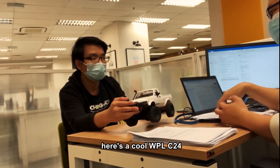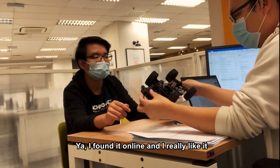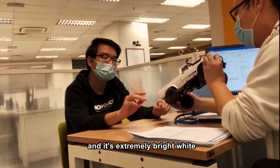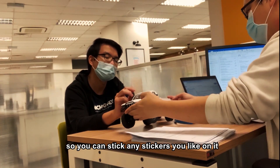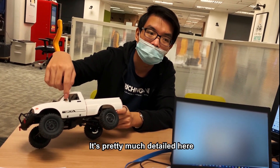Here is a cool WPL C24. I found it online and I really like it. It's a nice pickup style crawler and it's extremely bright white, so you can stick any stickers you like on it. There's also a step part on the side so you can screw on — it's pretty much detailed here.